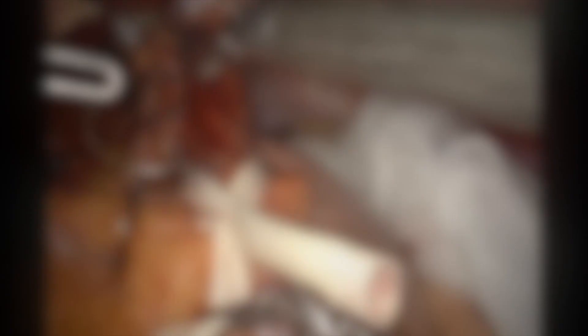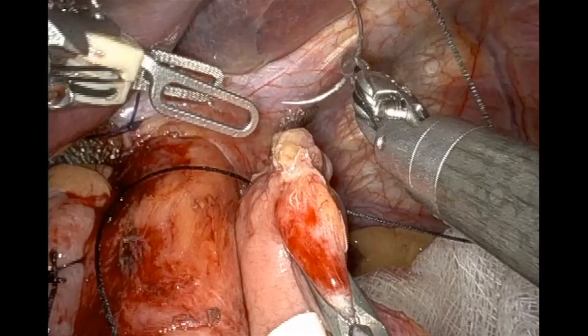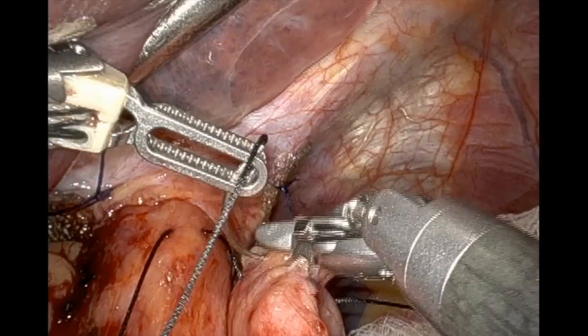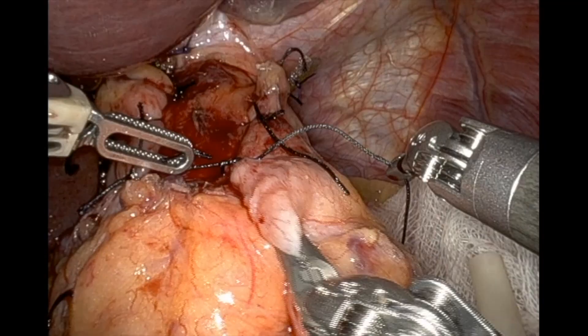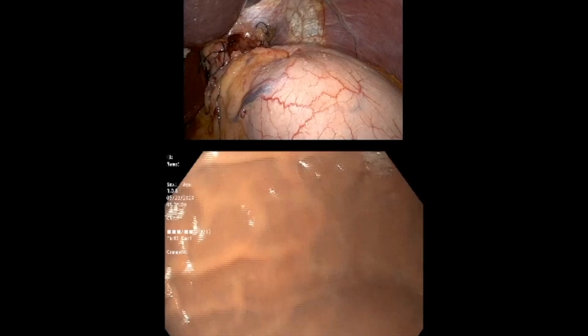Two additional sutures are then placed to build the right side of the Toupet. The goal length of the fundoplication is 3 centimeters. Punzias and colleagues showed that a 3-centimeter Toupet fundoplication leads to fewer treatment failures than a shorter 1.5-centimeter wrap. The left side is then built in a symmetrical fashion, tacking the upper stitch to the left crus. Care is taken not to catch the anterior vagus nerve while suturing. Endoscopy can then be performed in Tile Pro mode to check the integrity of the wrap, which should show straight fundic folds with an omega-shaped lip.